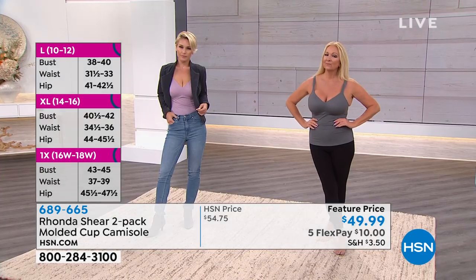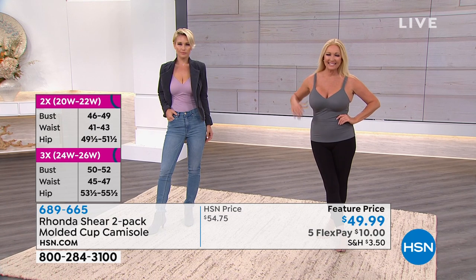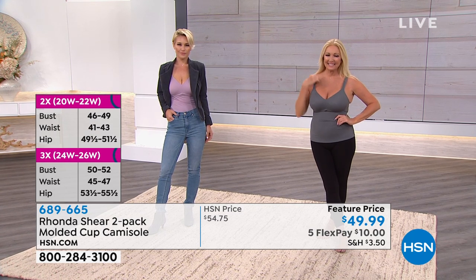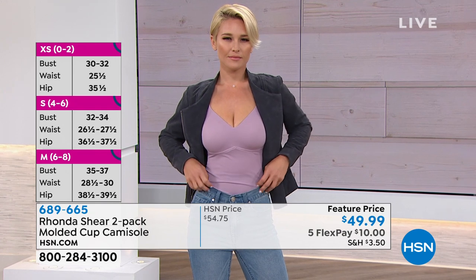It's $10 for a set of two of them, and it is your bra — you don't need to put another bra on. This is going to give you complete lift with an adjustable strap. Can we show here? Look at the padding — it's so soft, so it doesn't look like a bra strap. Look how great it looks on Lauren.